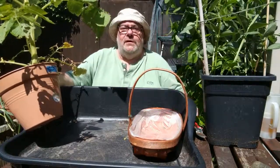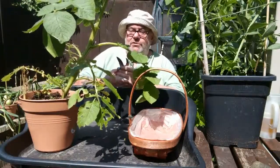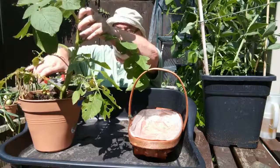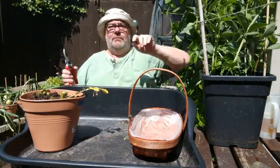Ok, with no further ado, let's see what we got. First, we cut off the foliage, which will then go in the compost heap somewhere over there.